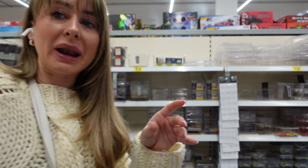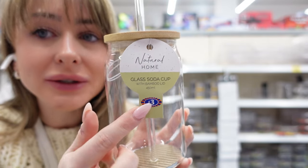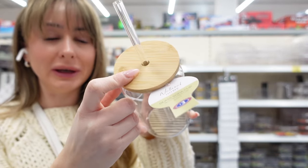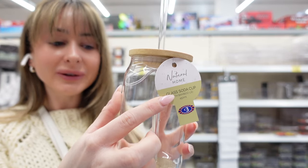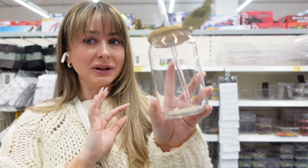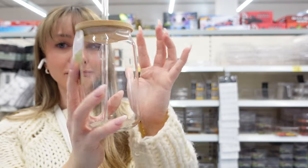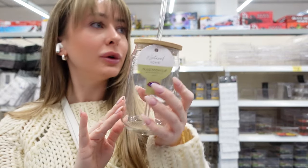I've just gone past the kitchen section and I wasn't expecting to find anything, but near the plastic water bottles I've just found these. They're like little glass soda cups with a glass straw and a bamboo lid, and they're £8. I feel like that's so reasonable. These in the summer in the garden with like a Coke and ice — I love them. I've never seen this shaped bamboo lid before — it's really nice.